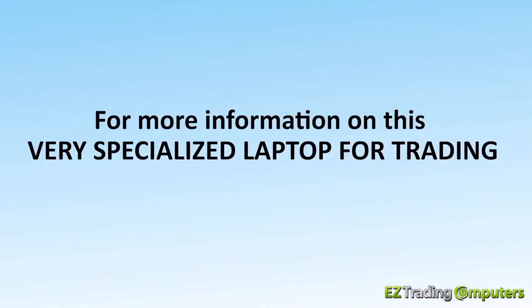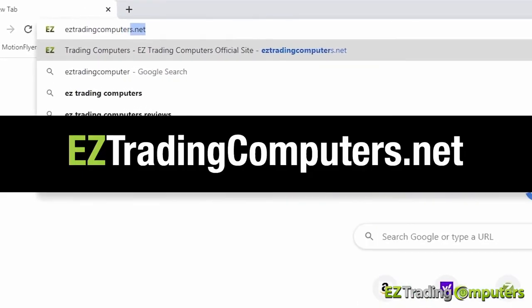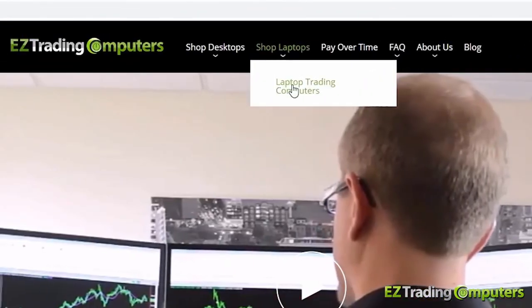For more information on this very specialized laptop for trading, please visit EasyTradingComputers.net and click on Shop Laptops from the top navigation.